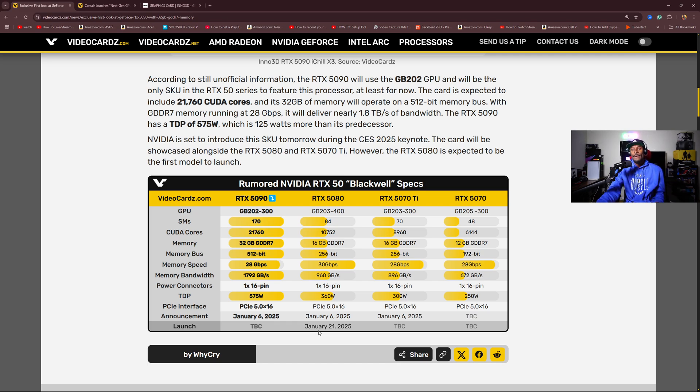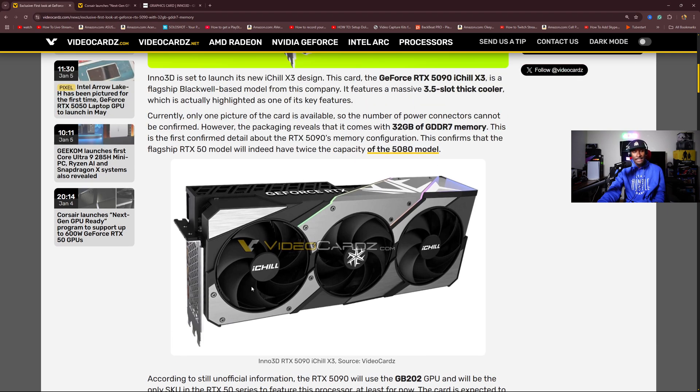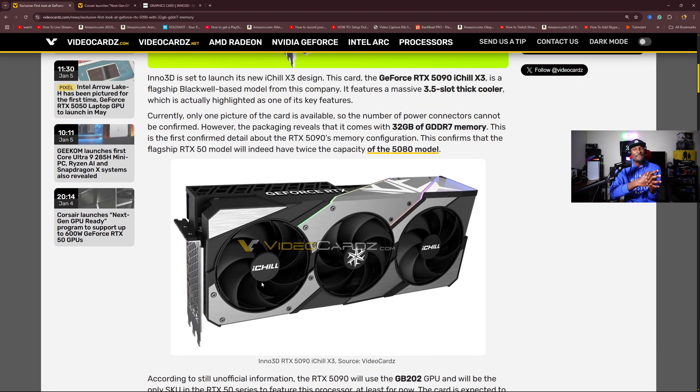This thing is going to be a monster. In terms of price, this thing is probably going to be about $2,500, especially for aftermarket companies like Asus, Inno3D, MSI and the likes. The rumor has it that it's going to be over $2,000 — some people think about $2,000 either way, which is obviously more than the 4090. You're getting way more CUDA cores, way more VRAM, things of that nature. The fact that right now NVIDIA feels like they don't have any competition from AMD is just beyond me.